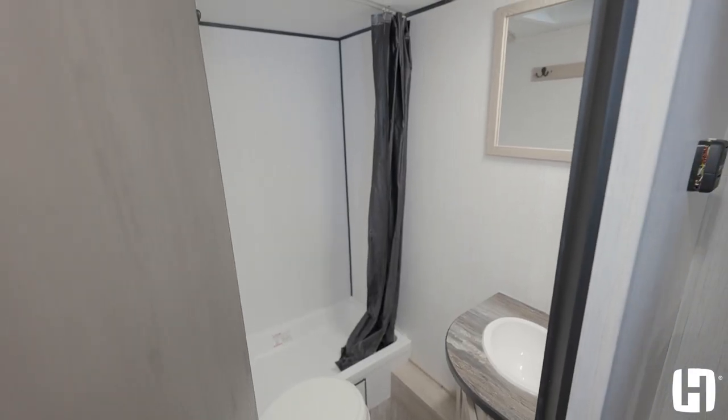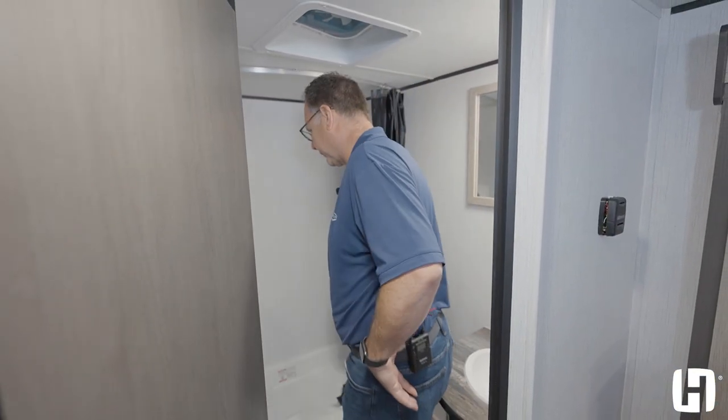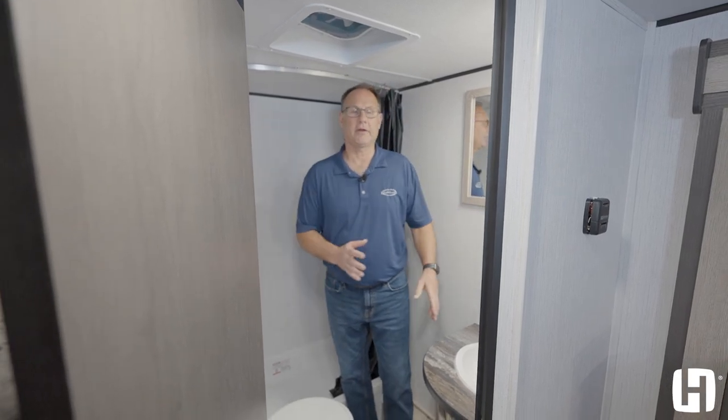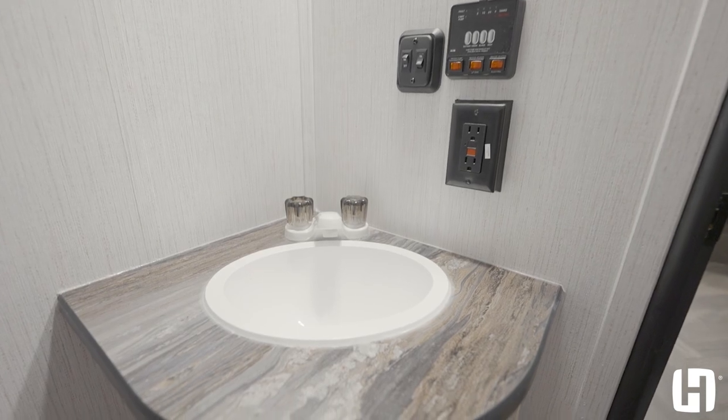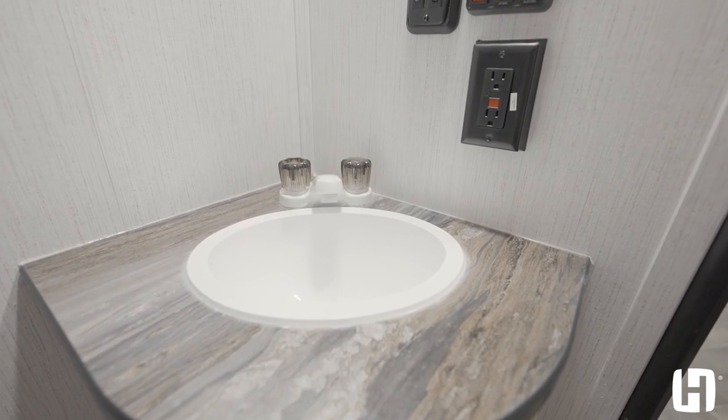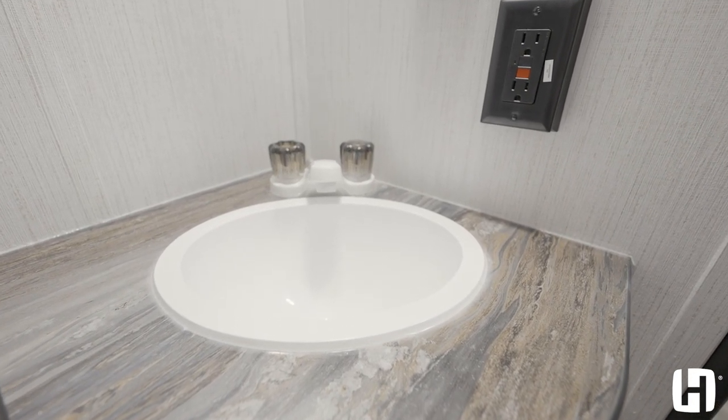Let's talk about a few really important features on the Prowler Lynx. One of the things you're rarely going to find is a sink in the bathroom. People are going to use the bathroom and they want to be able to wash their hands before they leave — they're not going to a kitchen sink. It's a really important feature but it's so rare.